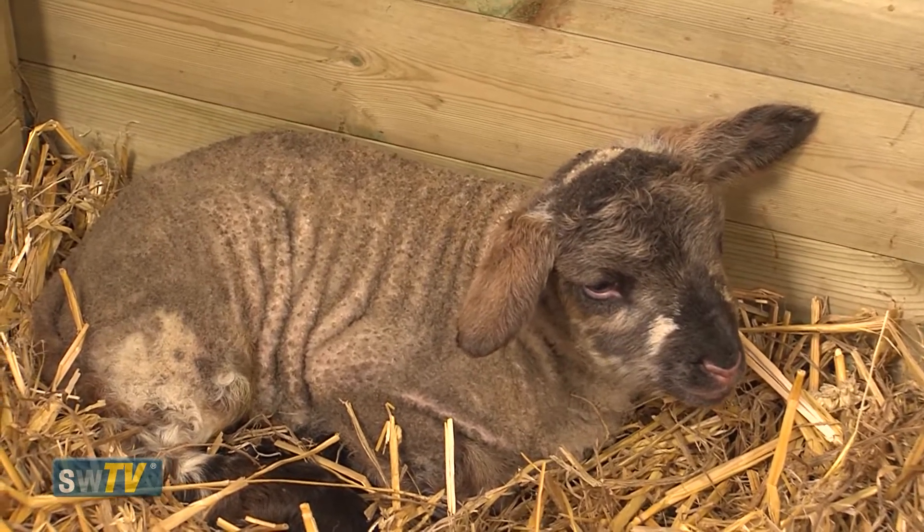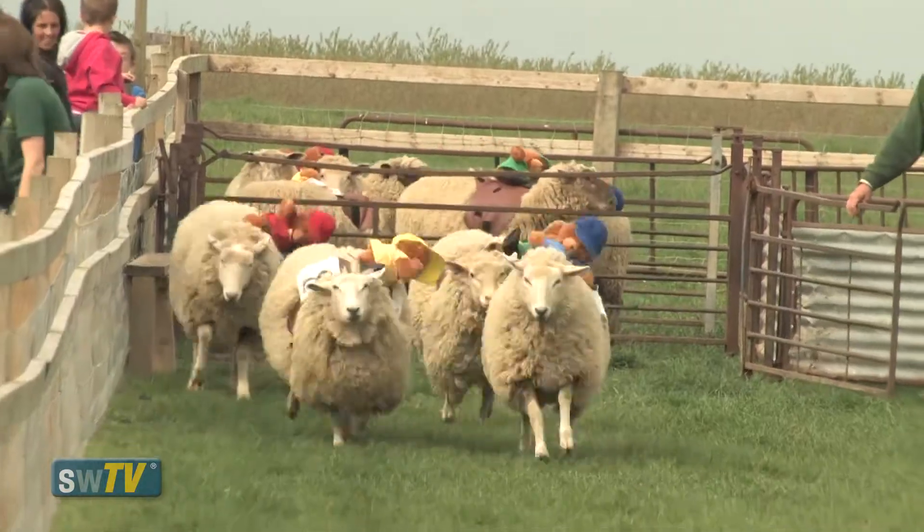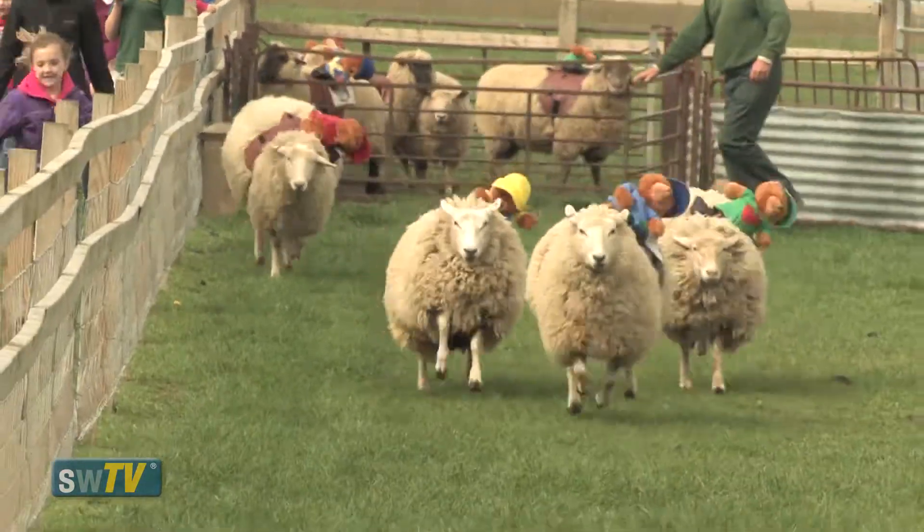We've got Mother's Day coming up on Sunday the 30th and mums come in free with the paying child on that day. There'll be tractor rides. That's also the start of animal racing on that day, so we've got the sheep and the pigs racing as well.